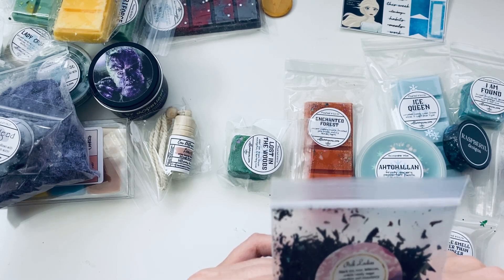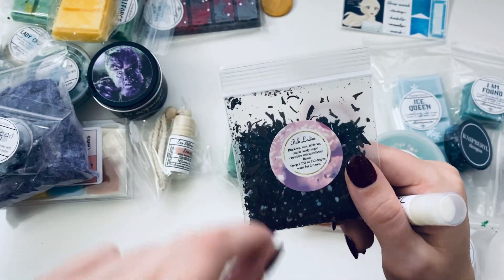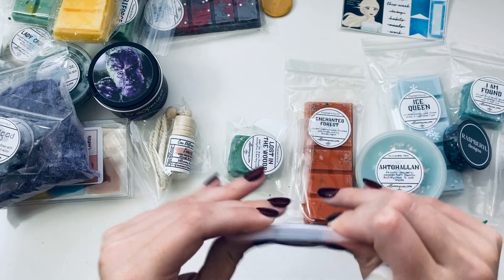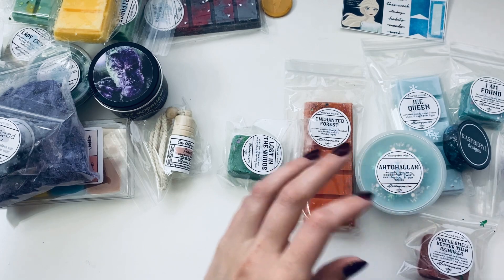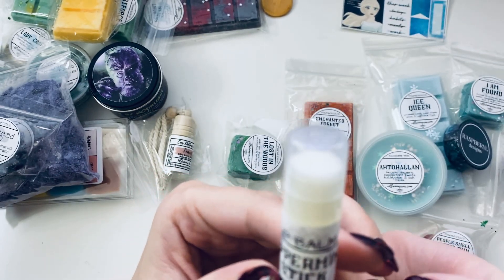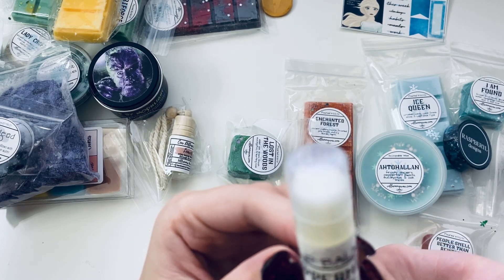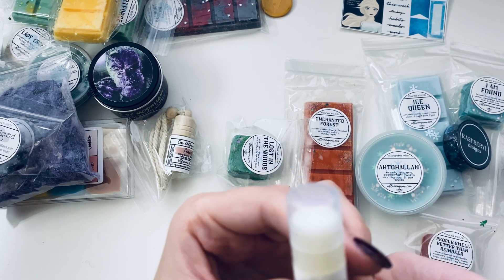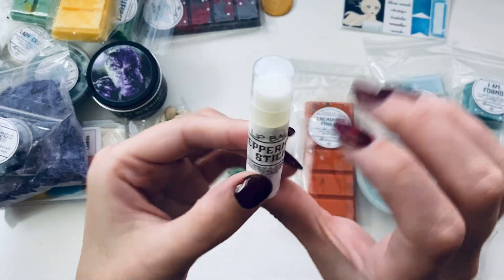I love tea and I have a little Keurig attachment for steeping tea leaves, so I can definitely make some tea out of this. We also have the peppermint stick lip balm — it's made from soybean oil, beeswax, sunflower seed oil, cocoa seed butter, shea butter, aloe leaf juice, and flavoring. A simple little lip balm, always awesome to get.